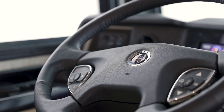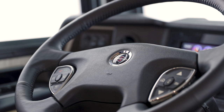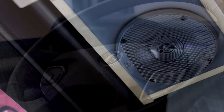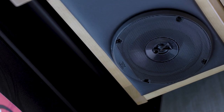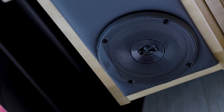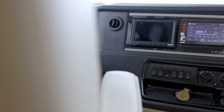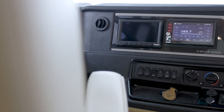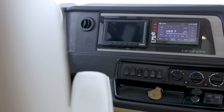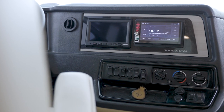Newmar's industry-first innovation, Comfort Drive adaptable steering technology, comes standard for a smooth SUV-like driving experience. For your listening pleasure, the JBL cockpit audio system is connected to six custom-tuned speakers, including a subwoofer. The optional dash radio offers a 6.5-inch monitor with a Nav and Go navigation system, which uses the coach's dimensions to calculate the best routes.